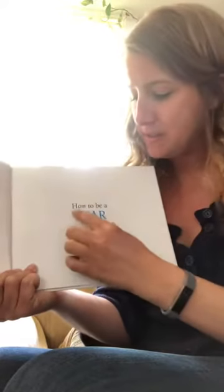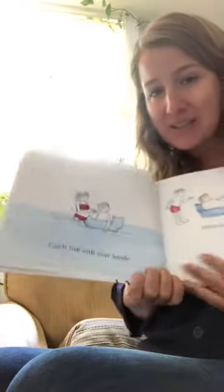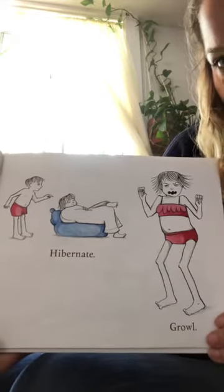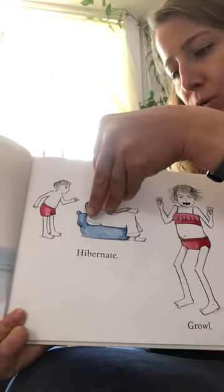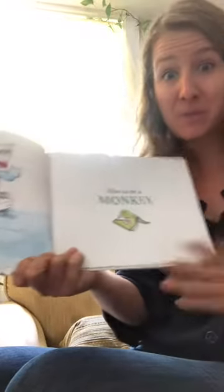So what I like to do before each section is imagine how I would teach somebody to be a bear. How to be a bear — if you were going to teach somebody how to be a bear, what would you say? Would you say growl? Would you say live in a cave? And the great thing about this book is these are kids pretending to do it. Catch fish with your hands. Hibernate. Growl. Be brave. So that was all how to be a bear.